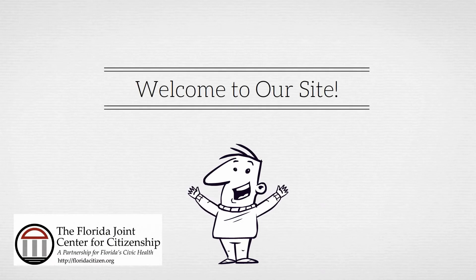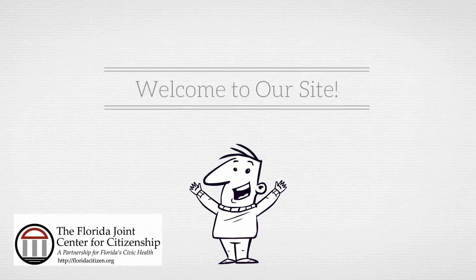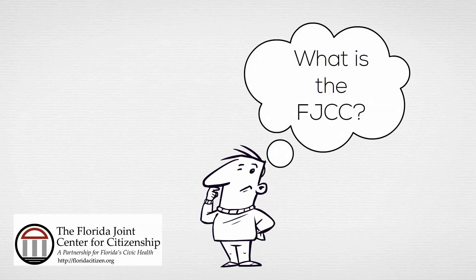Welcome to the online home of the Florida Joint Center for Citizenship. We're so glad you found us. You might be wondering who and what we are, so let's take a minute to give you a general overview of the FJCC.